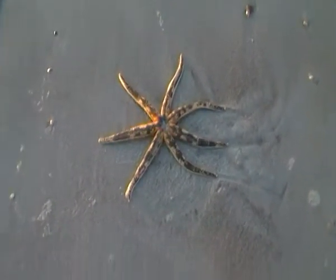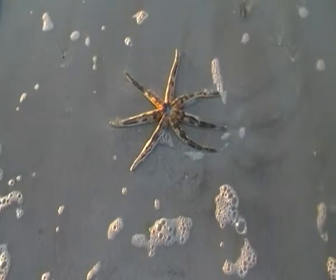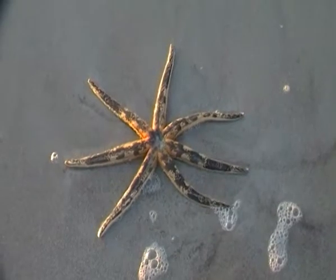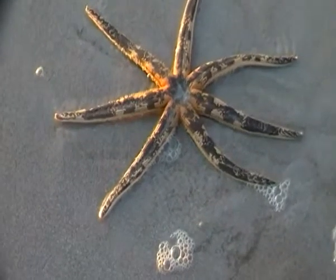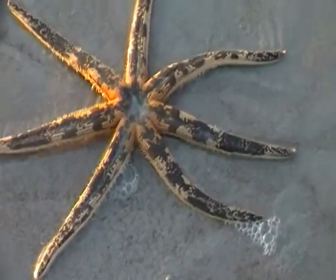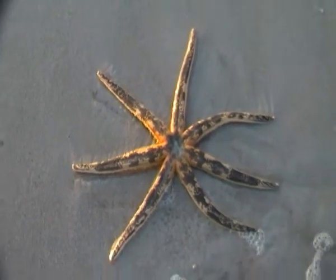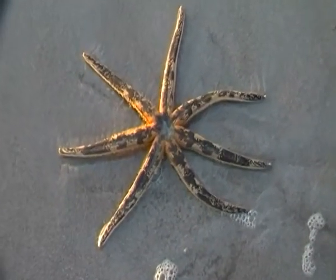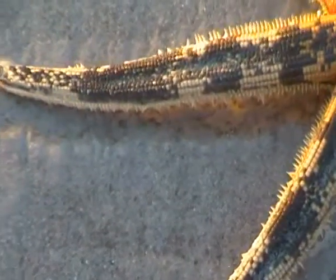Have a look at the size of this starfish — or sea star if you like. I don't know if it's alive; I'm going to toss it further out into the water again, as I do with all living creatures. Let me just zoom in a bit first and show you — you can see the bristles that it walks with along each arm.